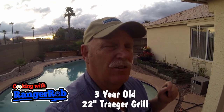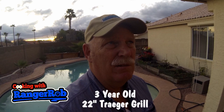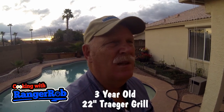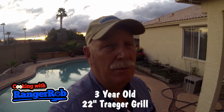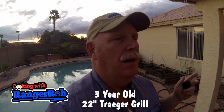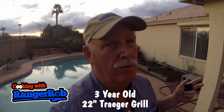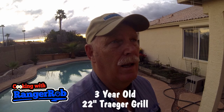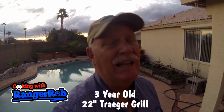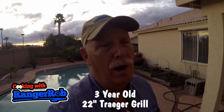My Traeger grill is three years old and I clean it pretty regularly about five, six times a year. I have to keep the pots clean and I've been watching a lot of reviews about all kinds of other pellet stoves or pellet grills, and my Traeger has been outstanding. I've had absolutely zero problems with it.